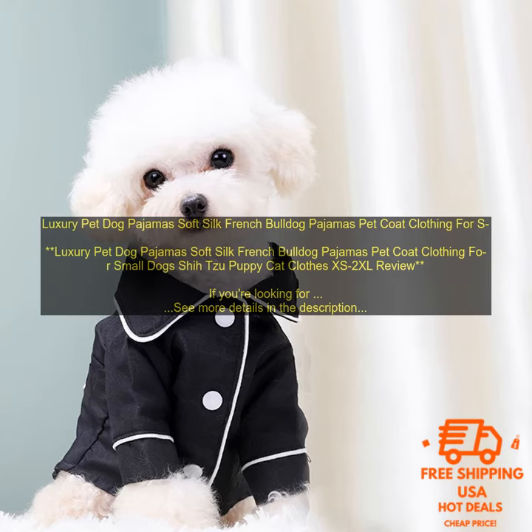Pros: soft, silky fabric is perfect for sensitive skin; stylish design will make your pet look like a fashion icon; available in a variety of sizes; machine washable. Cons: may be too warm for some pets; pricey.